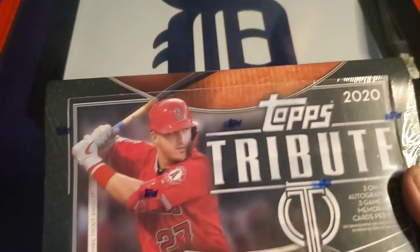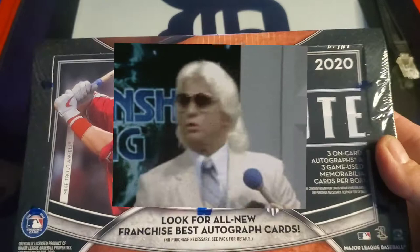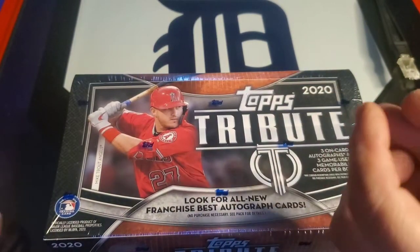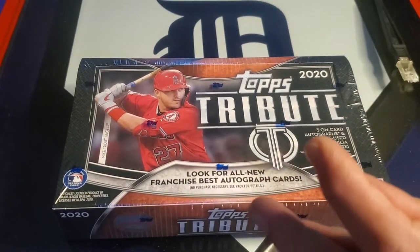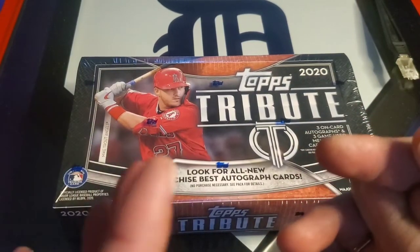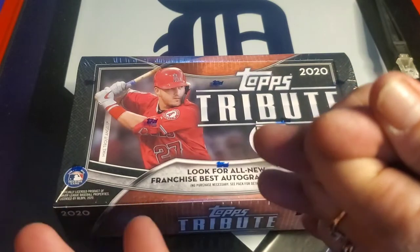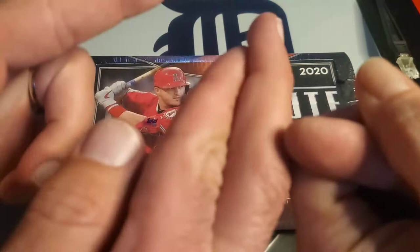Show them the full box of 2020 Tribute! Depending on which website you look at, the price varies by a couple hundred bucks all over the map, but our local card shop guy gave us a fairly decent deal. We're pretty sure we're going to get multiple top-ten cards in our collection out of this — fingers crossed anyway.